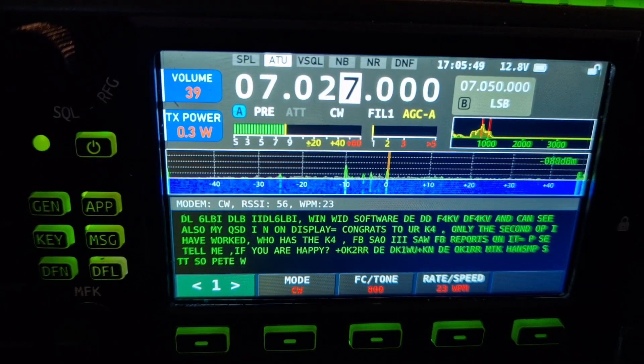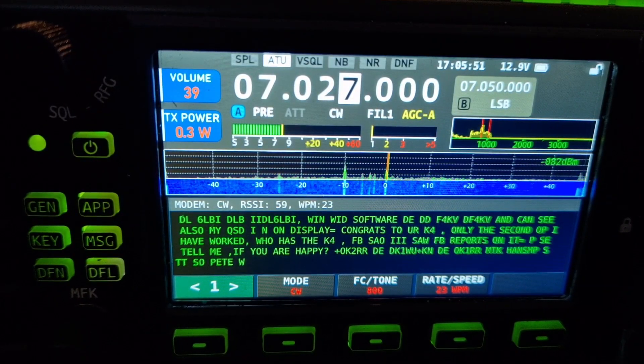M0FXB. Yeah, so CW is working very well. Watch this video. CW firmware version 1.1.5 is working great.